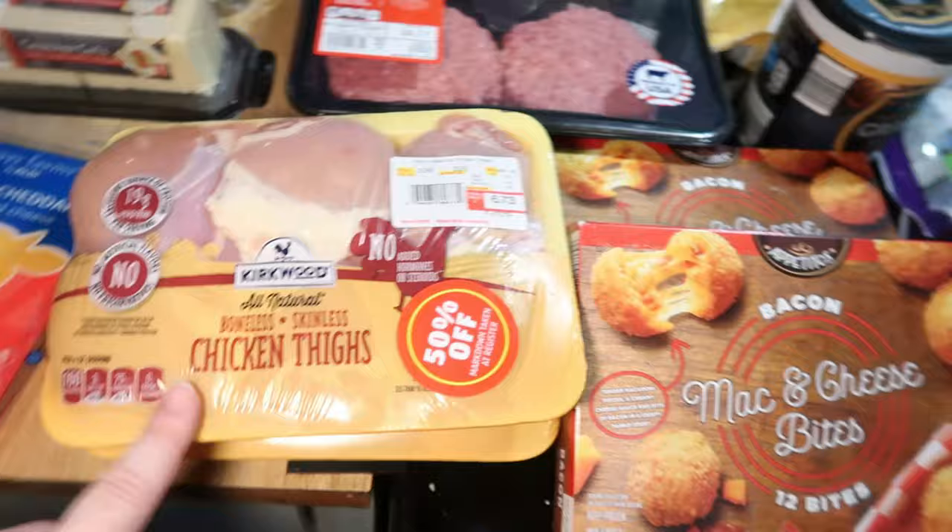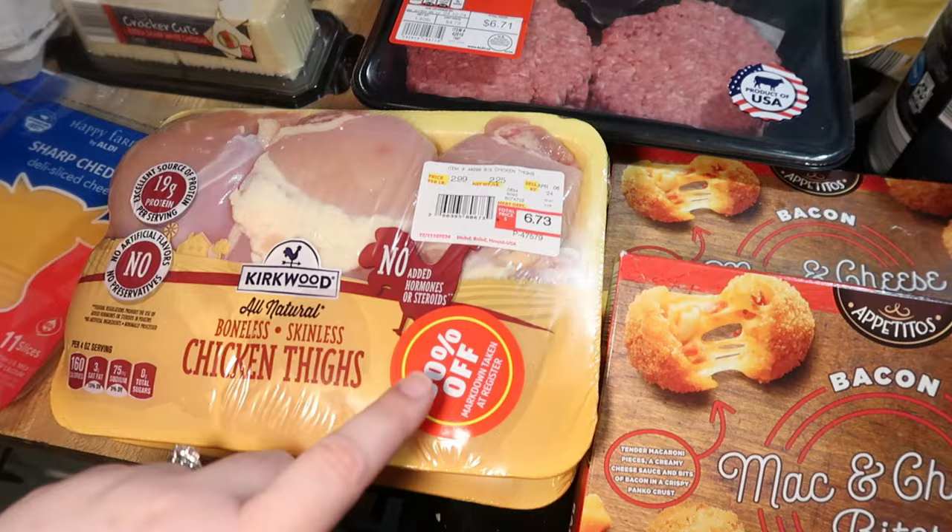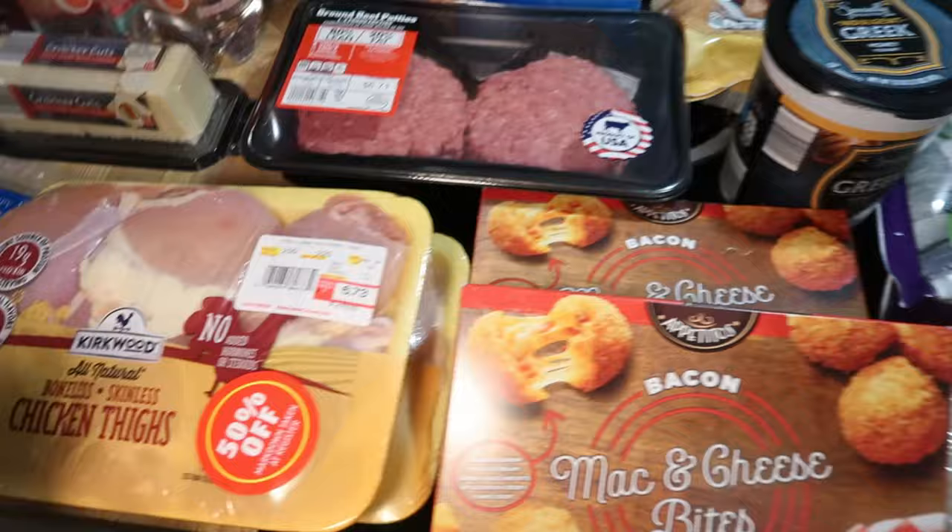Some chicken was on clearance, 50% off, so I got two of them — just some chicken thighs. It was half of $6.73 for one and half of $6.01 for the other. Got some ground beef that's already pattied out into patties for burger night. Tomorrow night we're gonna have burgers — makes it quick and easy.